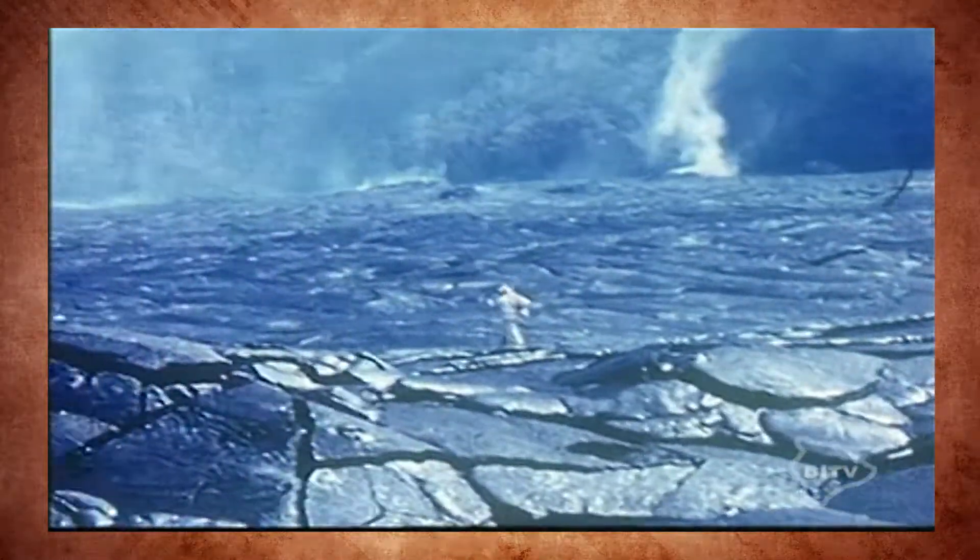Cameraman Art Carter makes the trek into the lava fields to capture these remarkable scenes. The Kilauea Iki eruption was, at that time, the most detailed study of eruptive activity ever at the Hawaii volcano.